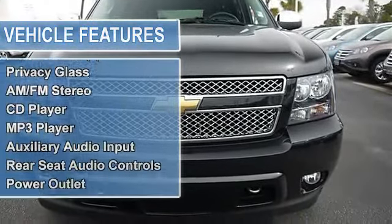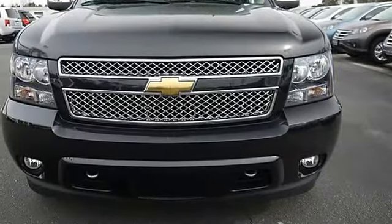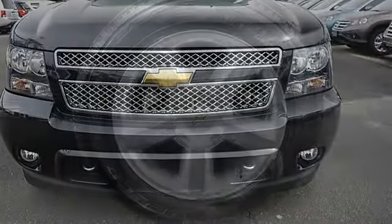Aluminum wheels, tires front all season, tires rear all season, conventional spare tire, luggage rack, running board side steps.